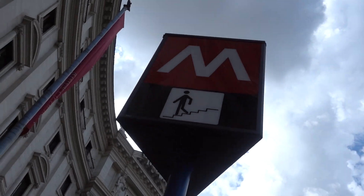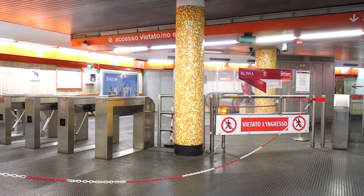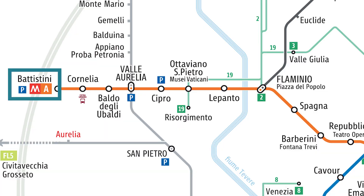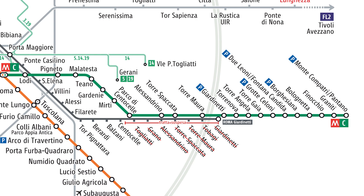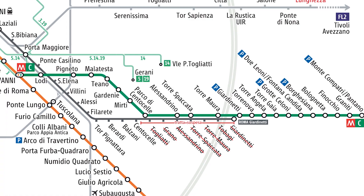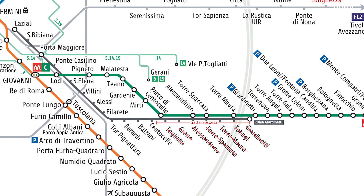Then there's the metro. Rome has one of the smallest metros in Europe, made up of only three lines in different colors. There's Line A, the orange line, that'll take you to the Vatican, the Spanish Steps, and the Borghese Gallery. There's Line B, which is blue, and it'll take you to the main station Termini as well as the Colosseum. And there's Line C, which is green, but it's not yet in service because the more you dig, the more ruins are discovered.